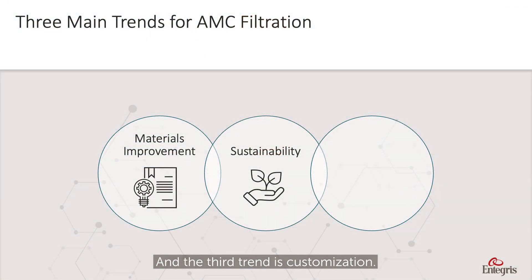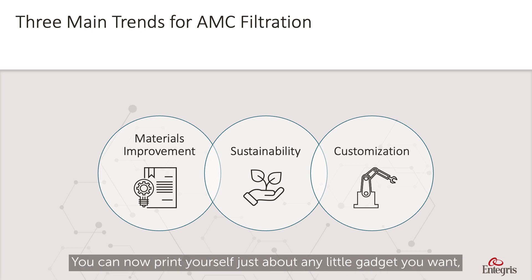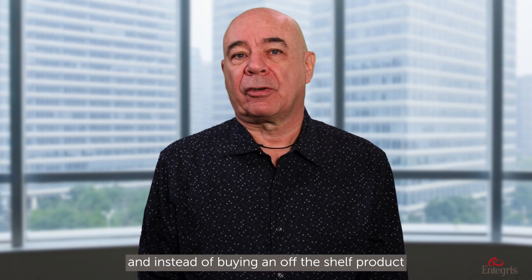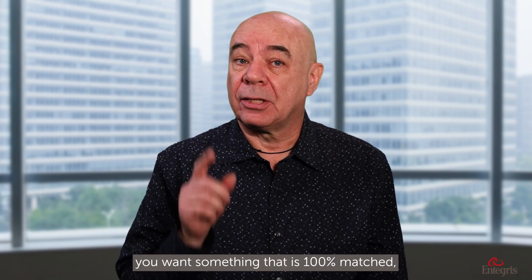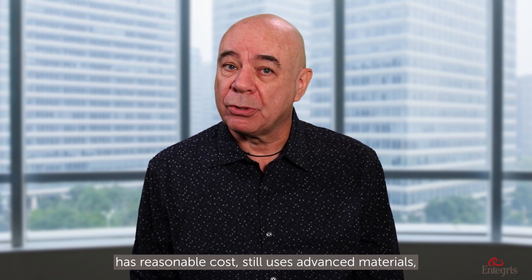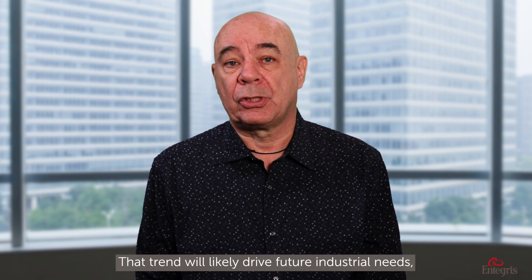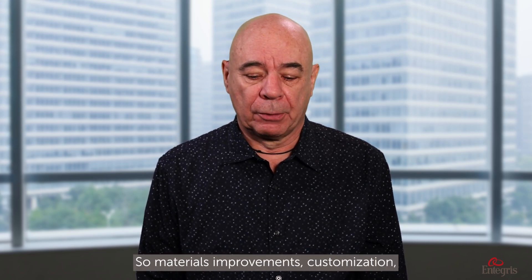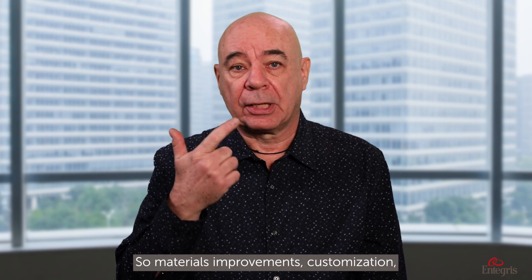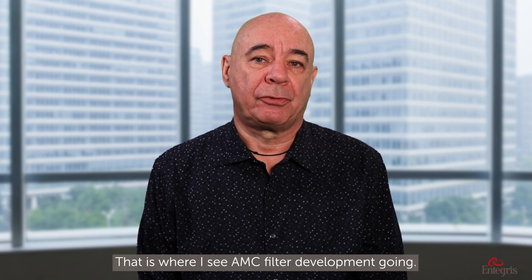The third trend is customization. 3D printing is a good example — you can now print just about any gadget you want. Instead of buying an off-the-shelf product that satisfies 80% of your needs, you want something that is a 100% match, has reasonable cost, still uses advanced materials, and may have less impact on the environment. That trend will likely drive future industrial needs, and Antecos is already doing this by providing solutions customized for specific environments. So materials improvement, customization, and all of that done in a sustainable way — that is where I see AMC filter development going.